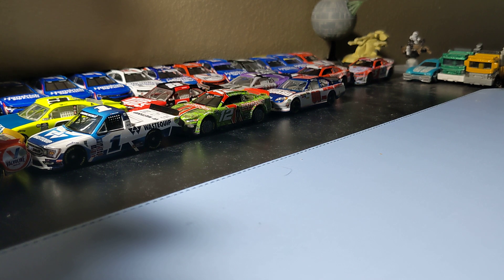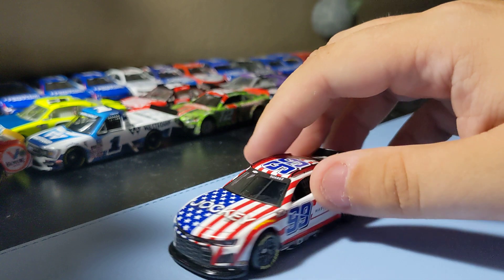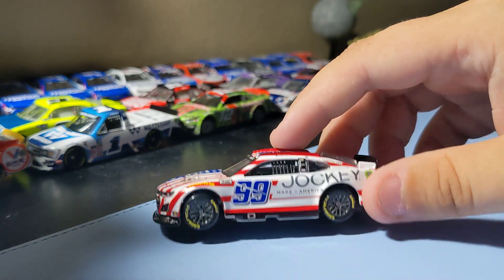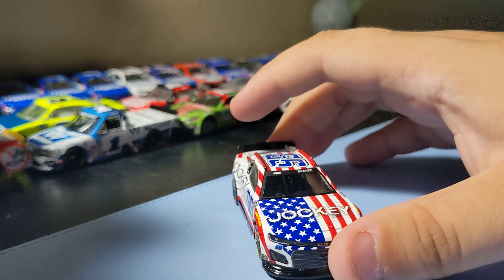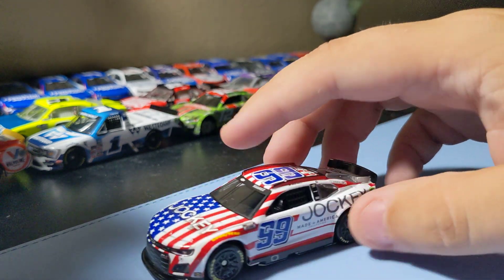Next up are two cars with the same paint scheme but different drivers — and they're kind of rare. First is Daniel Suarez's Jockey number 99 car. I had to get this one — I bought my aunt one because it's her favorite driver but regretted not getting one for myself. I saw them at the collectibles store and had to pick it up. This number 99 Jockey car is really cool — red, white and blue. I do like Suarez, he's a pretty cool driver.